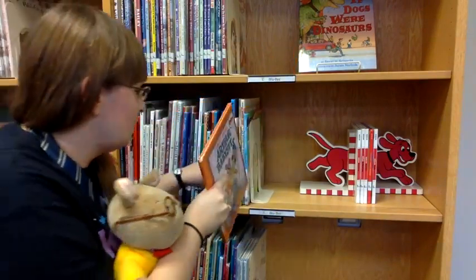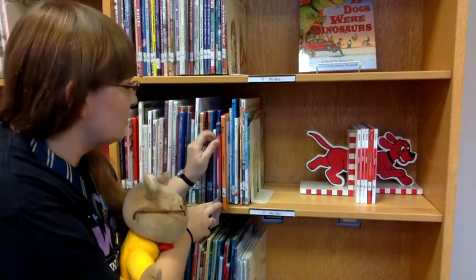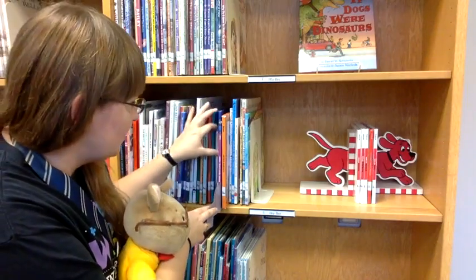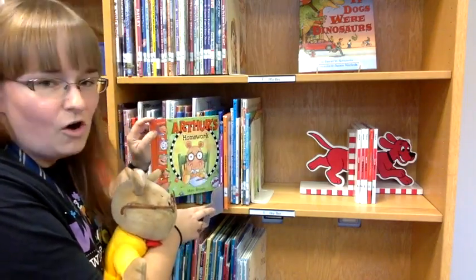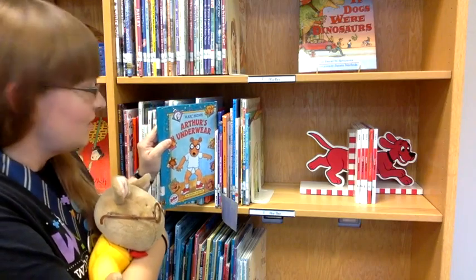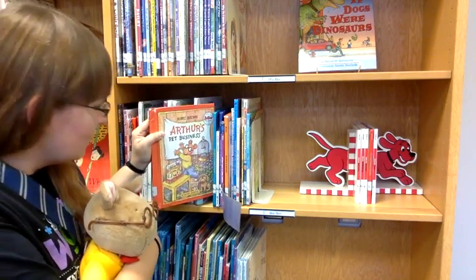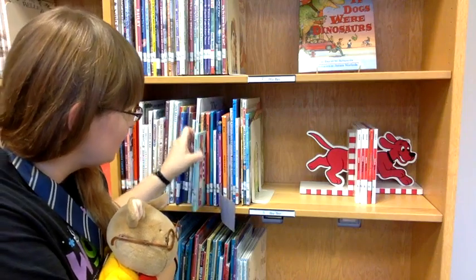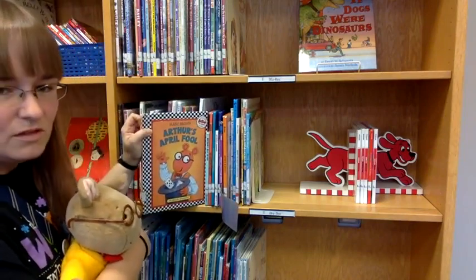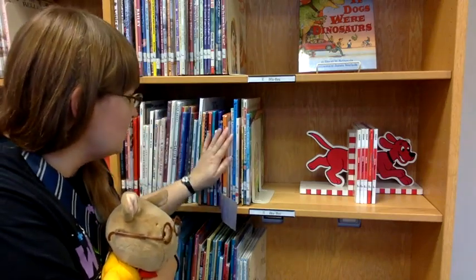That is one of the Arthur books we have here. Let's see what else we've got. We've got Arthur's Back to School Surprise, Arthur and the True Francine — looks like they're playing baseball — Arthur's Homework, he looks really upset about it, Arthur's Underwear, Arthur's Pet Business — maybe he babysits pets or takes care of pets — Arthur's Jelly Beans, Arthur's April Fool — looks like he's a magician in that one. And that's what we've got; I know some of them are checked out.